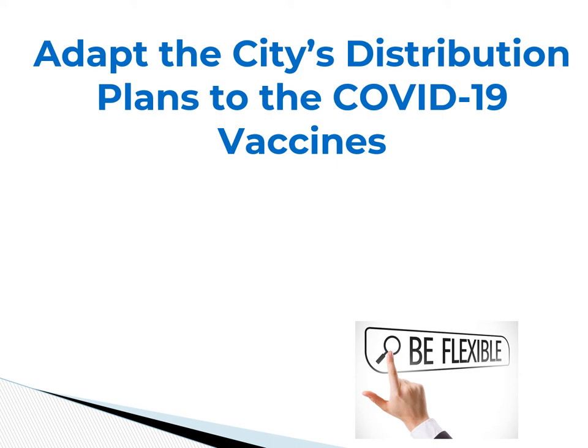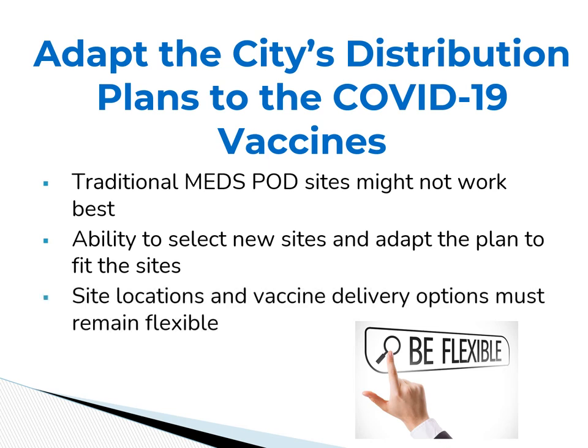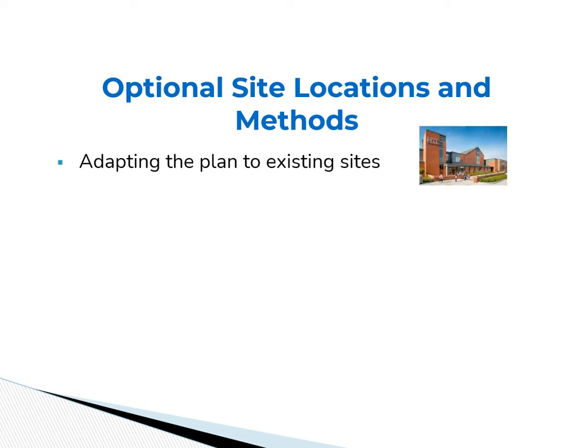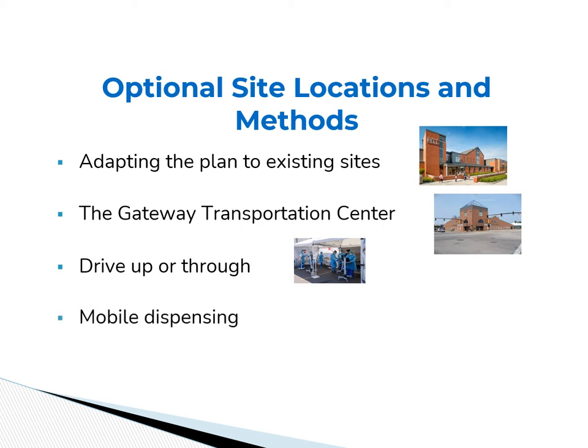The fifth key takeaway is the ability to adapt the city's MEDS POD distribution plan to fit the needs of the COVID-19 vaccine. Traditional MEDS POD sites might not work best — we need the ability to select new sites and adapt the plan to fit those sites. Vaccine delivery options must also remain flexible. The Claiborne Elementary School has been identified as the city's primary distribution site, but we must also consider options such as the Florence Gray Center, the Innovation Hub, and the Gateway Transportation Center. Drive-through dispensing is also an option, with tents that could be set up at the Highline parking lot, CCRI parking lot, or the Gateway Center. Additionally, we must maintain an open mind to mobile dispensing, where we can bring medications to those people who can't make it to our sites.